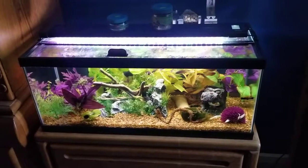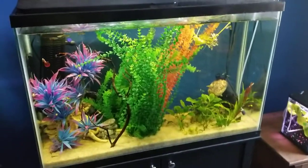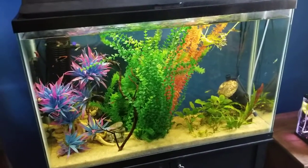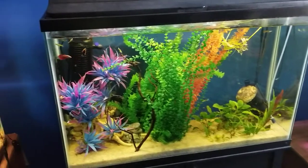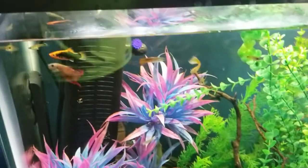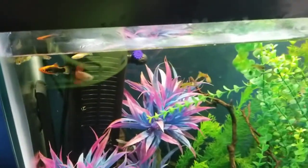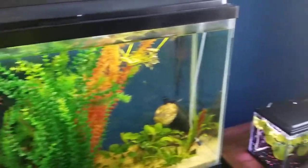My 20 gallon long I feed about a tiny pinch of food, whereas my 45 gallon — I probably actually overfeed them. I give them a few pinches of food because there's so many guppies in there, and I have to make sure my betta out there is getting food. It takes him a moment to realize there is food, and even then he's slow — unlike the guppies that just devour it.